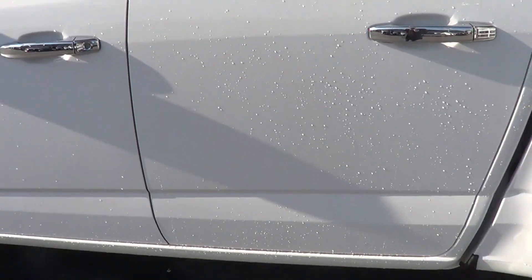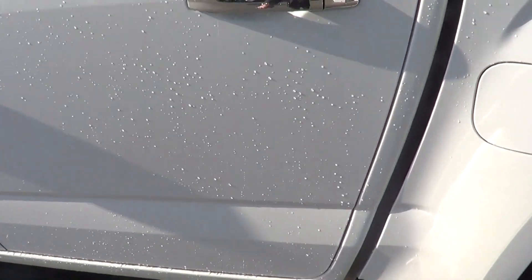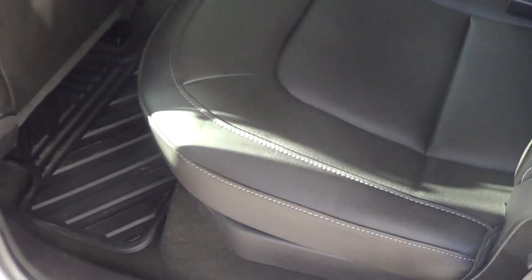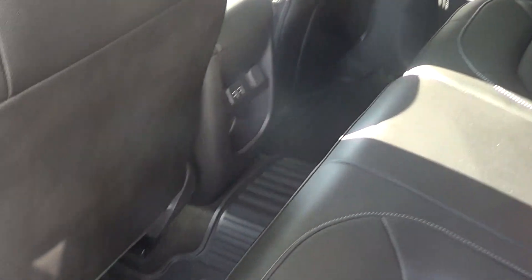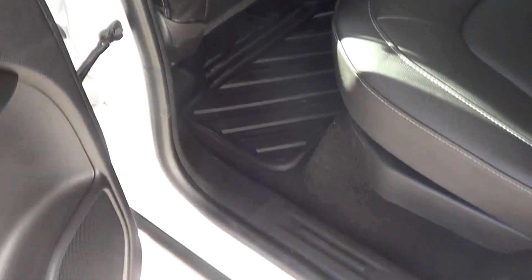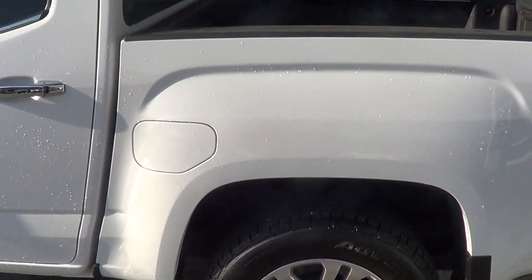Seats are just in phenomenal shape — truck is almost like new inside and out, to be honest. Left rear passenger side door again everything looks really good, no marks to point out. Back seat — I don't even think the back seats were honestly ever used. Everything looks really good here, nothing to point out whatsoever. Moving on now to the box — box looks really good.